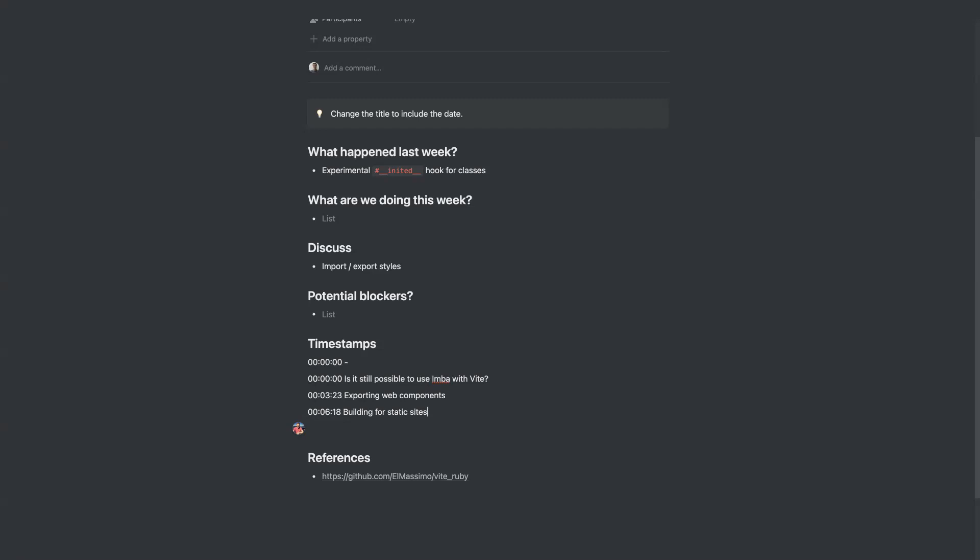I wanted to check in on the examples on imba.io. I love those examples and seeing people's expressions when I start dragging the windows around. But some examples have small things broken, or at least partially broken in Firefox. I took a quick look to get more familiar with Imba code and started fixing some of them, but I didn't want to step on other people's work if something was already in progress.